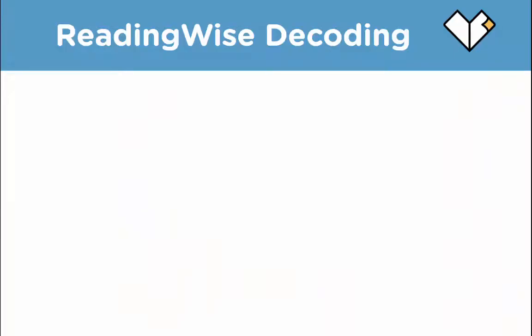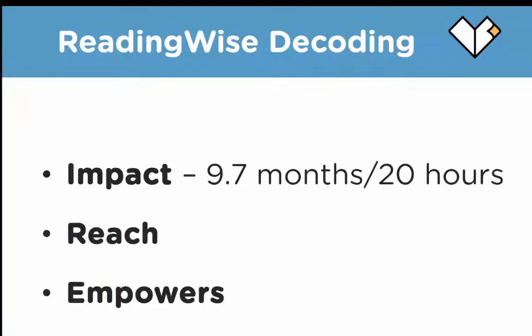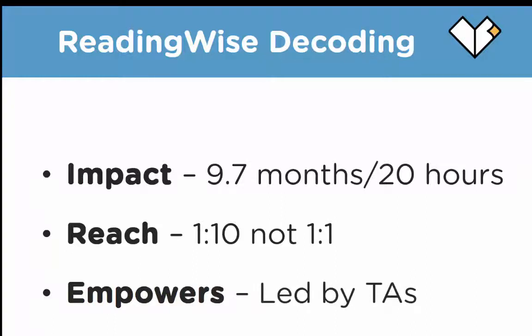ReadingWise decoding — the benefits really fall into impact, reach and empowerment. In terms of impact, the system raises reading age by an average of 9.7 months after just 20 hours use, although many schools report much higher. For reach, the system can be delivered by one teaching assistant, special education needs coordinator or literacy specialist in groups of up to 10 children. Most importantly, it empowers teaching assistants to deliver a literacy intervention that has real impact, unlocking literacy and helping children become thorough and confident readers by getting their decoding right.